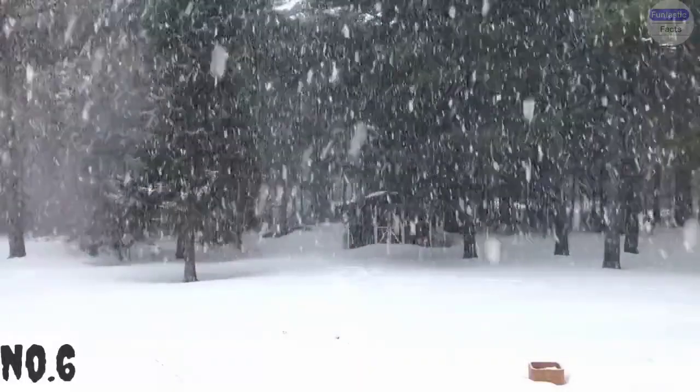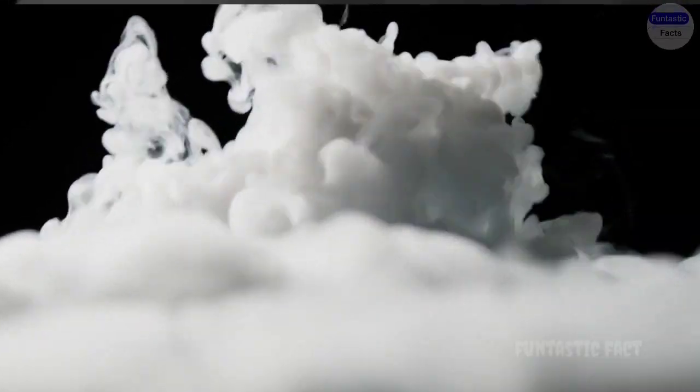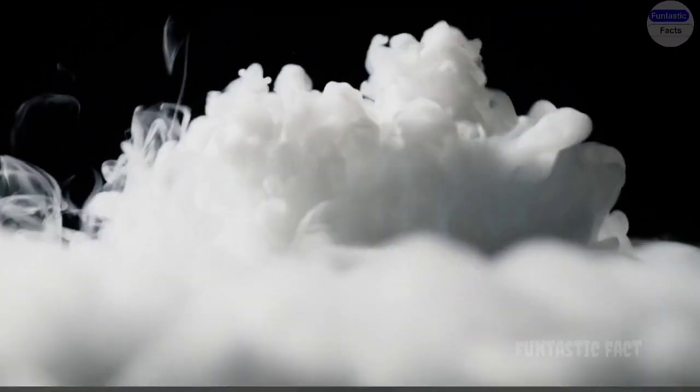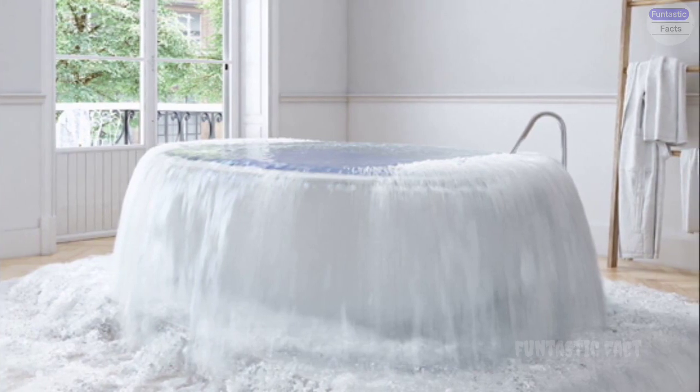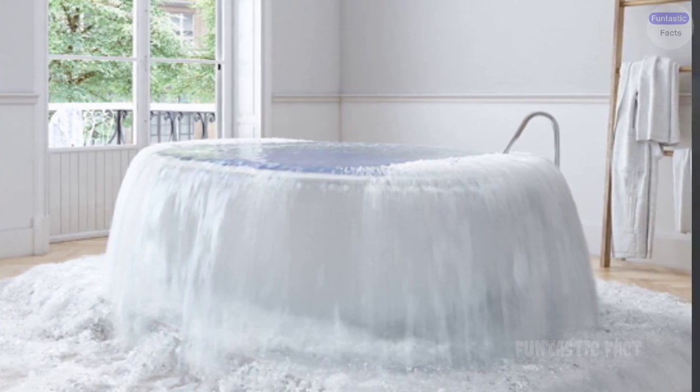Number 6: Dry Ice Disappearing Act. Remember the cool fog produced by dry ice? Picture someone putting it in a bathtub, only to have the tub overflow with a thick cold mist that engulfs the entire bathroom, creating a scene straight out of a horror movie.